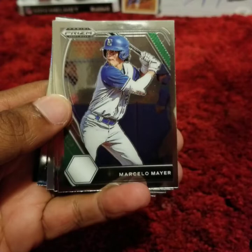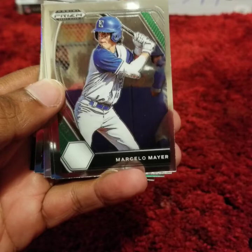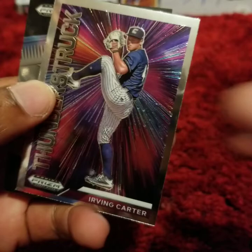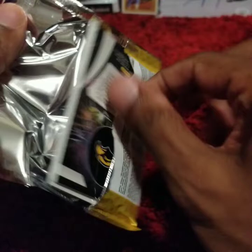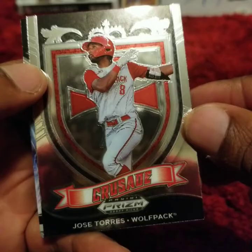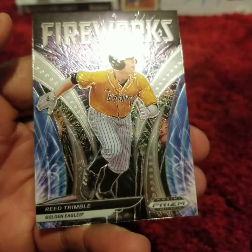Marcelo Meyer — he is a top 10 pick, number 4 overall, for the Red Sox. Jose Torres. Irving Carter. Kyle Braddish. Ryan Holgate. Emmett Sheehan. Brady Allen. Jose Torres, Crusade. And a Reed Trimble Fireworks insert.